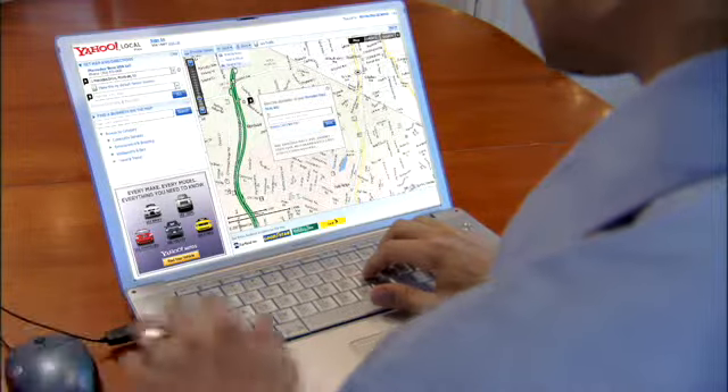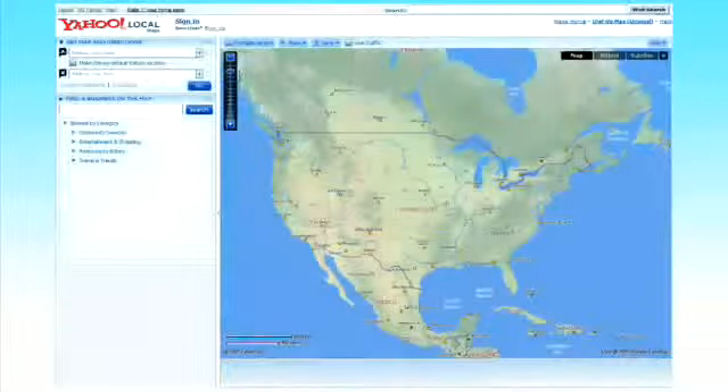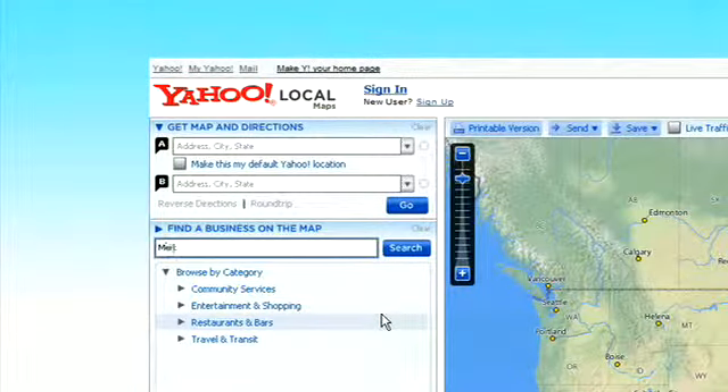Mercedes-Benz Search and Send — the fast and easy way to enter your destination ahead of time. Search and Send is a new way to send a destination from any internet-connected computer to your car.